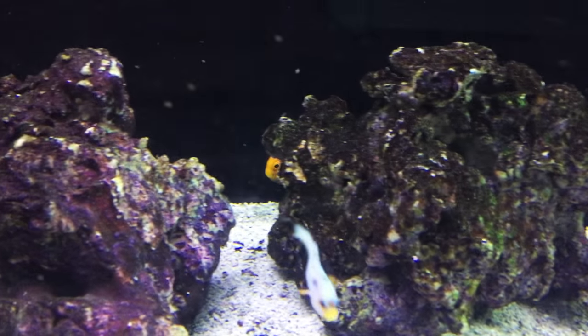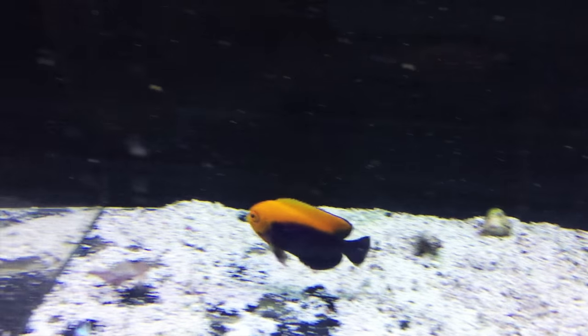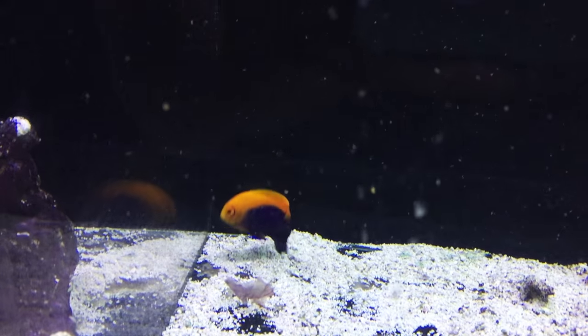These fish are reef caution because there's a chance they may nip at your SPS and some of the other corals in your reef tank. This guy stays really small for an angelfish, maxing out only around 3 inches.